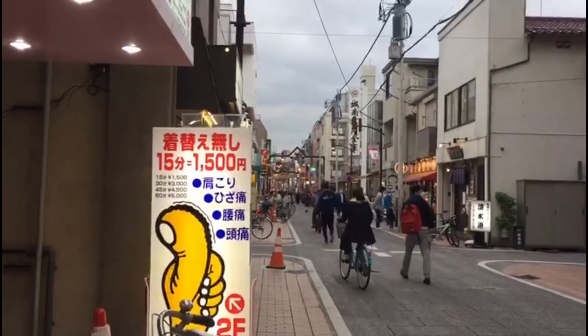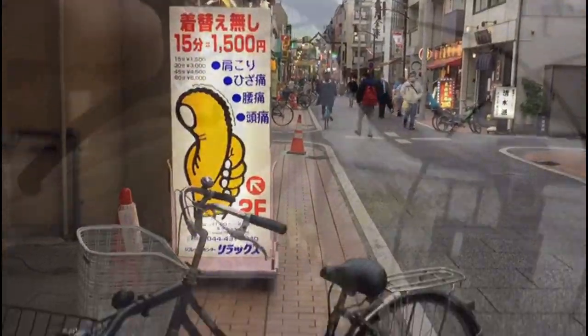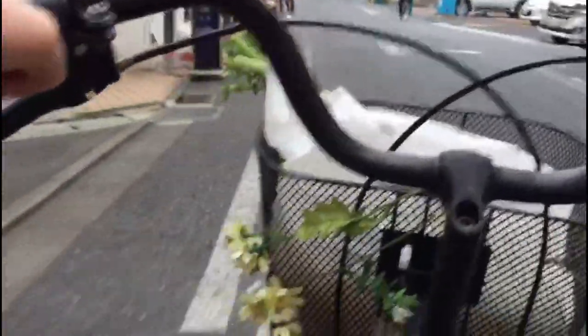Here's a view of the street and I'm about to cycle to the second supermarket. Listen out for the music they play on the street — I don't know why, but this street always has music playing, like 'Small World' or Disney music.